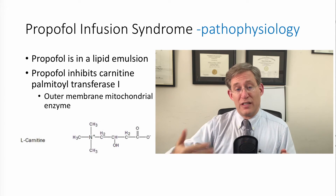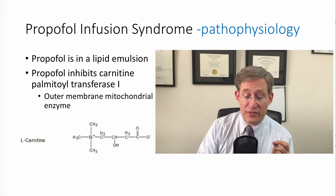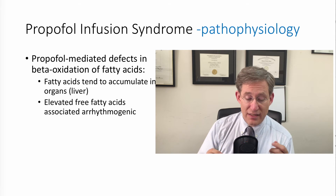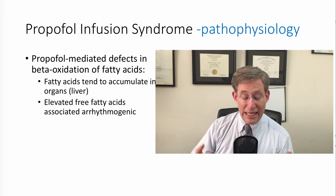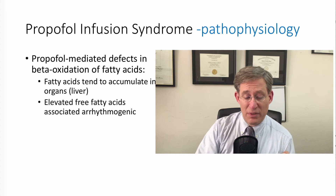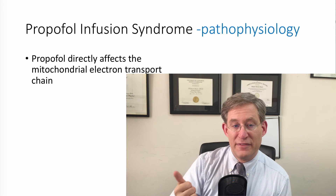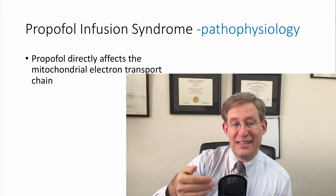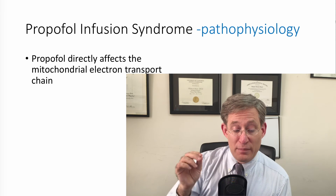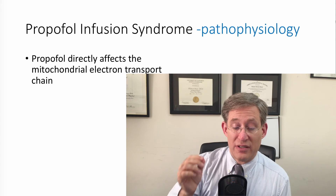In addition, you can develop anaerobic metabolism because of the propofol inhibiting certain enzymes in the mitochondrion. You can see propofol-mediated defects in beta-oxidation of fatty acids cause fatty acids to accumulate in the liver. With propofol use you see elevated free fatty acids, and that itself can be arrhythmogenic. You can see elevated triglycerides because propofol can inhibit the ability of the body to break down triglycerides into free fatty acids and glycerol. Importantly, propofol can cause an elevated lactate because it directly affects the mitochondrial electron transport chain.